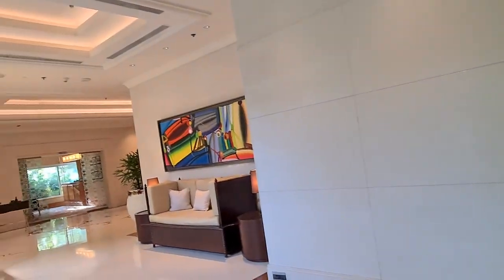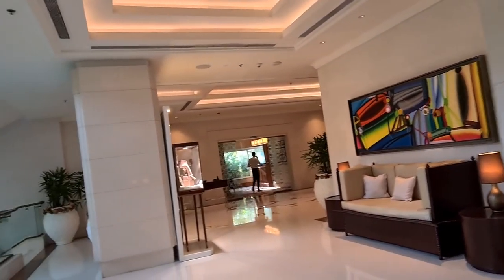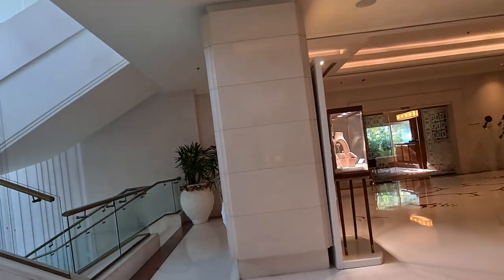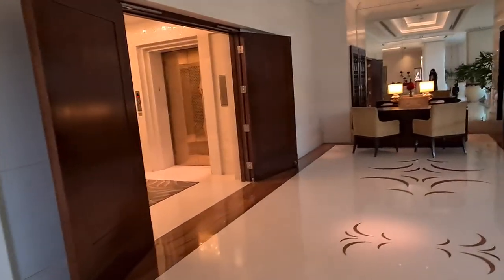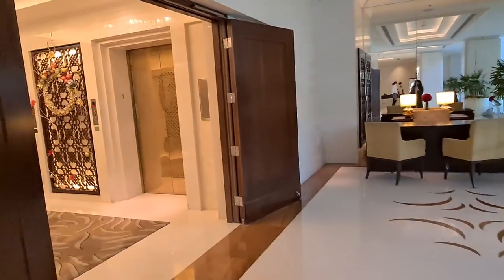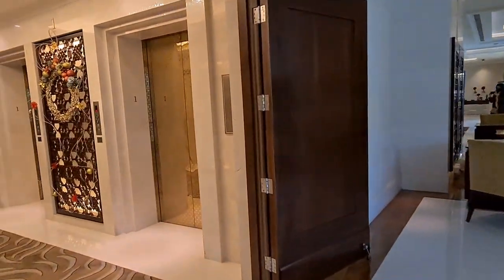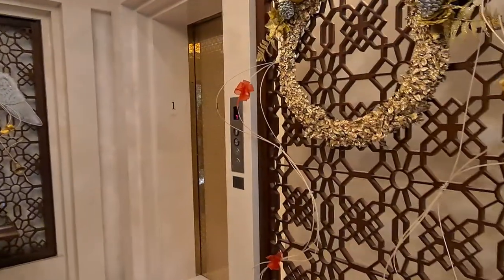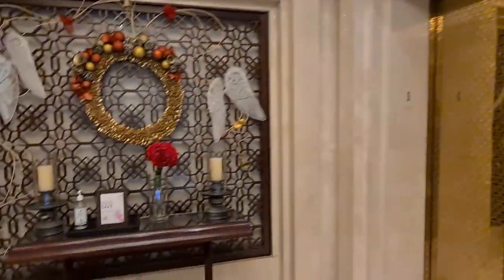They have a temperature-controlled swimming pool and they have their spa section as well. They also have some rooms and lounges. Let's get on another floor — stay with me and enjoy some Christmas decorations.